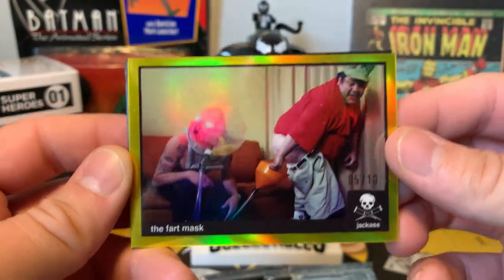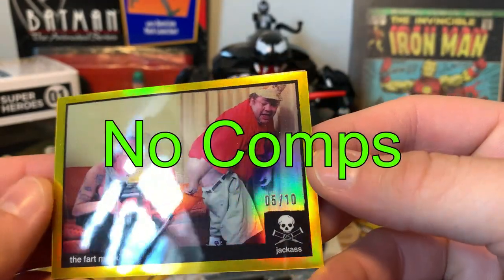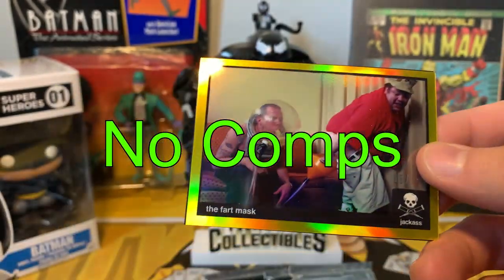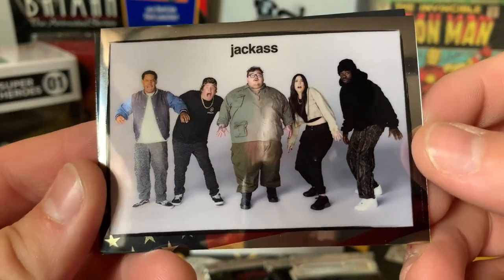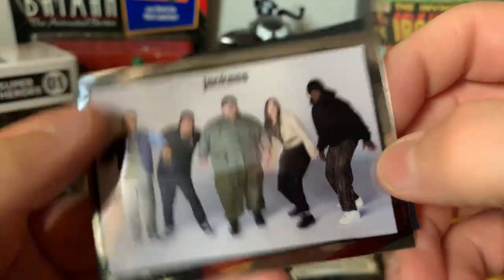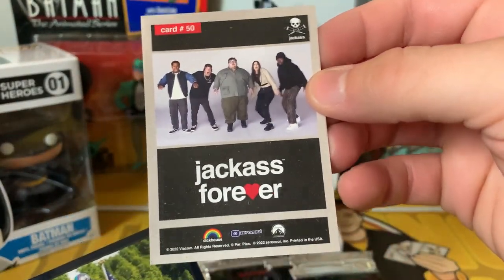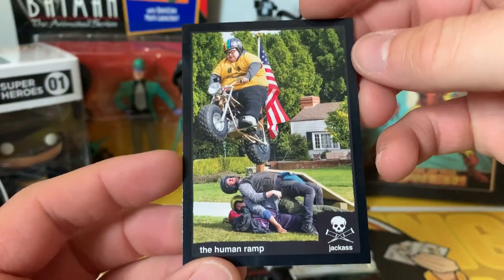Got the Fart Mask card and that one is numbered out of 10 — that is really cool! There's also a card featuring some of the new cast members, and the Human Ramp card — that's hilarious.